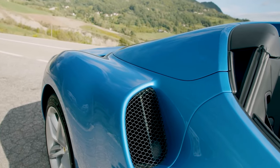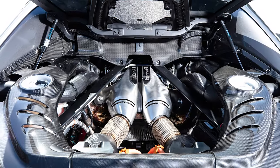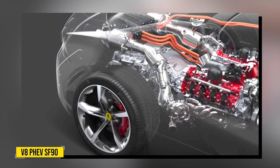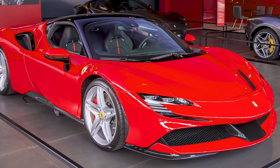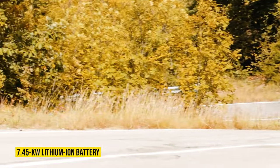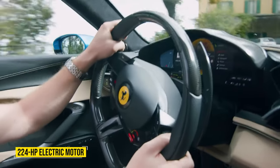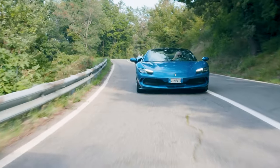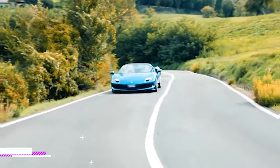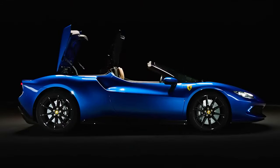The 296 is only the second production Ferrari in history to offer a plug-in hybrid powertrain, following the all-wheel-drive V8 SF90 speed machine unveiled three years ago. The electrified end of the system combines a low-mounted 7.45-kilowatt-hour lithium-ion battery and a rear-mounted 224-hp electric motor, which can enable 15 miles of silent running at speeds of up to 83 mph and boost the power and responses of the internal combustion heart.